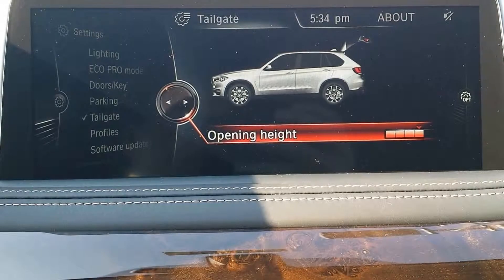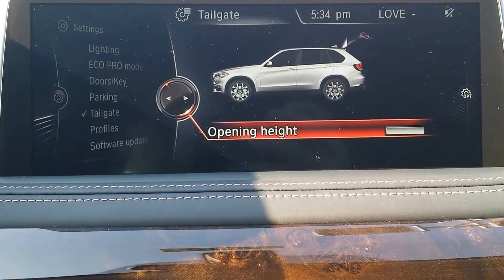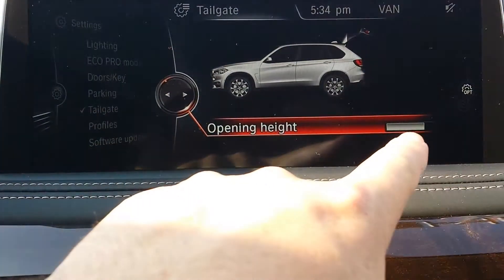Whatever you save the opening height as, once you have it selected where you like, press down on the knob to select. And once it's grayed out, it saves that setting.